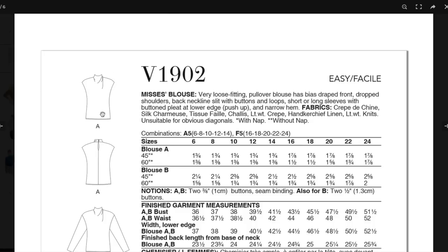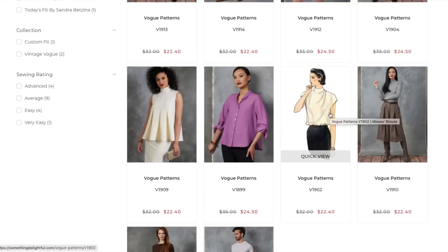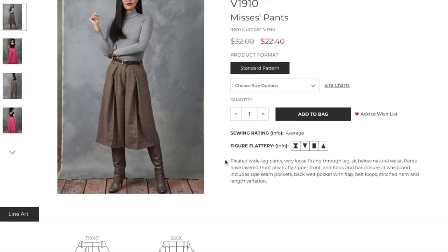And now we have some pants — wow. In-house design, average rating: pleated wide-leg pants, very loose fitting through the legs, sit below the natural waist. The pants have layered front pleats, fly zipper front, hook and bar closure, side seam pockets, back welt pocket with flap, belt loops, stitched hem, and length variation.